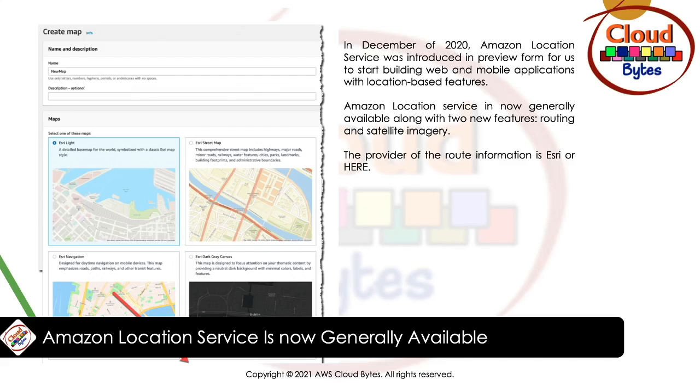Routes allow you to use driving distances, directions, and estimated arrival time in your application. Trackers allow you to retrieve the current and historical location of devices running your tracker-enabled application. Geofences give your application the ability to detect and act when a tracked device enters or exits a geographical boundary. When a geofence breach is detected, Amazon Location sends an event to Amazon EventBridge, which can trigger downstream actions like invoking a Lambda function or sending information to SNS topics.